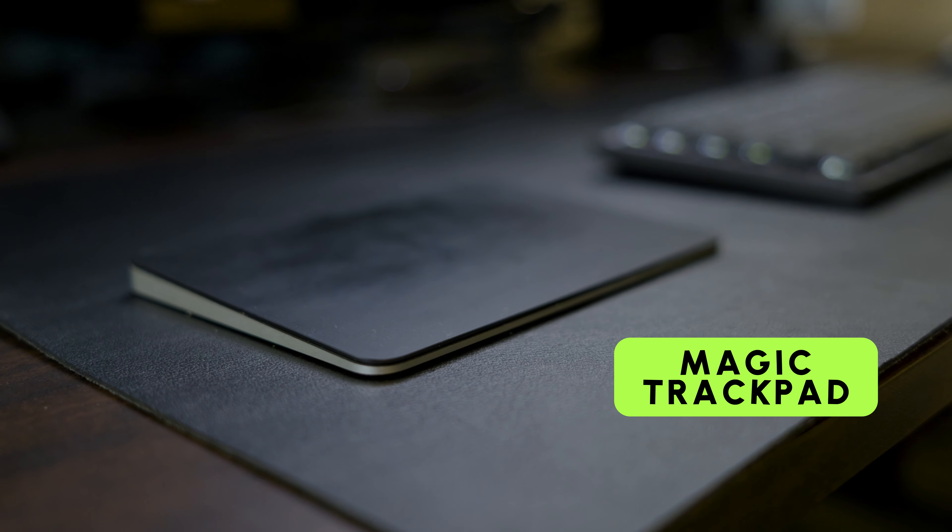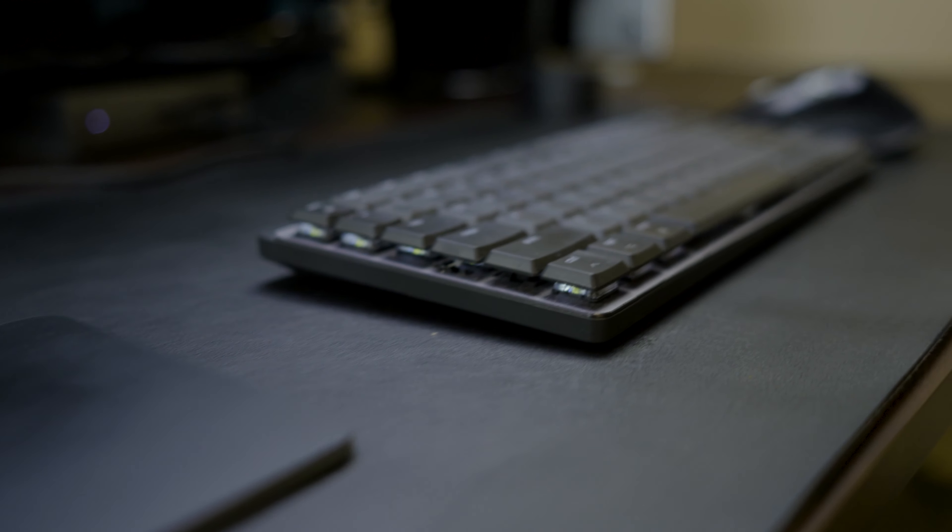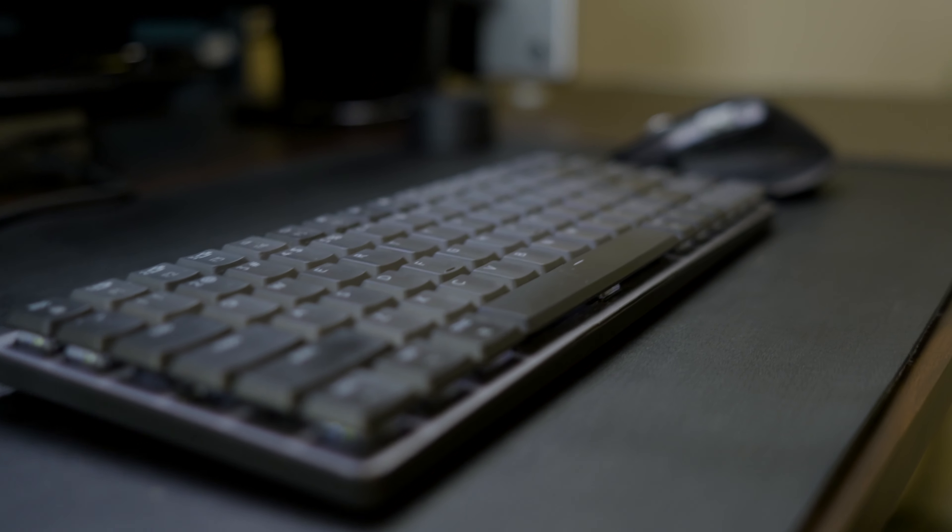Alongside, I've got two mousing options: the sleek Magic Trackpad in matte black and the YouTube celebrity, the MX Master 3X from Logitech. They both lounge comfortably on my cheap desk mat from Amazon, protecting my workspace from scratches and scuffs.